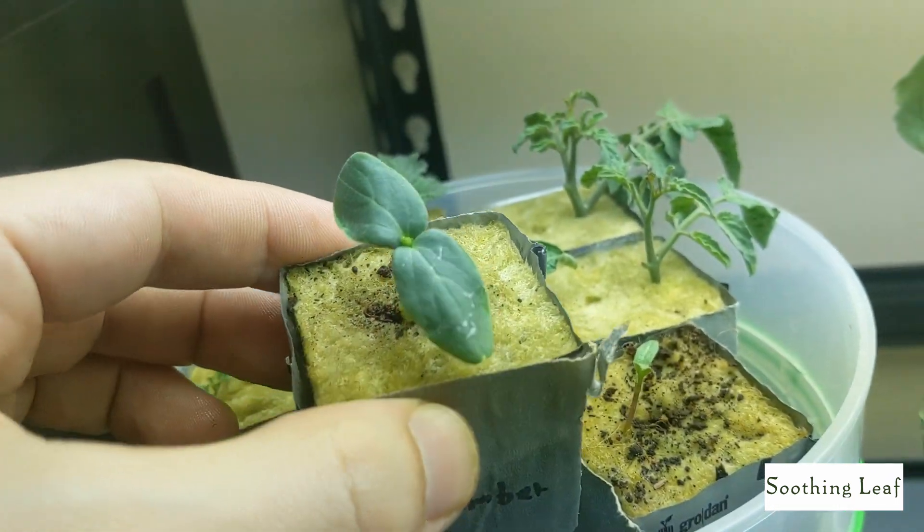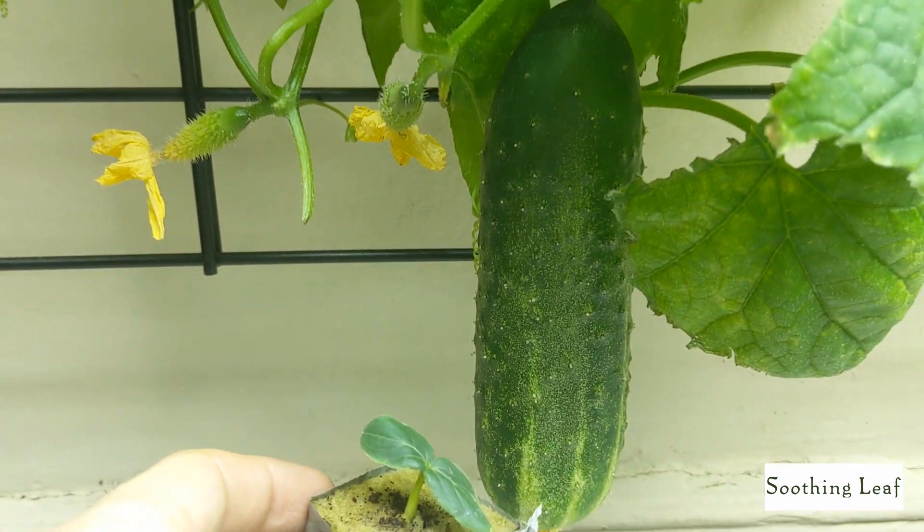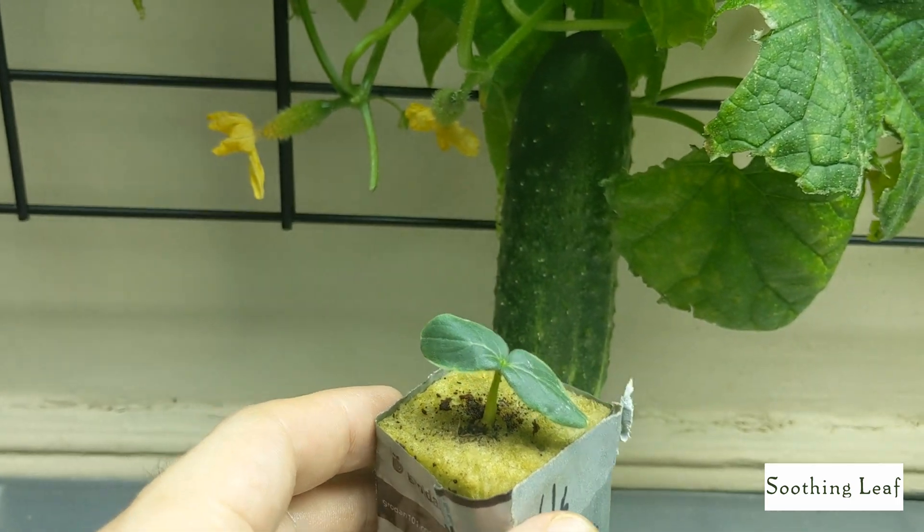I looked at my earlier videos and realized that dating back to get to this stage of growth it only took basically two months. So in just about 60 days I'm going to basically be harvesting new cucumbers, minus all of these complications I'm going through right now.